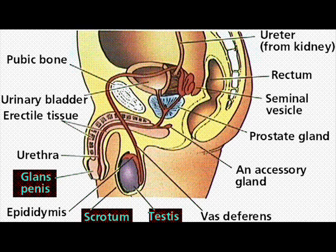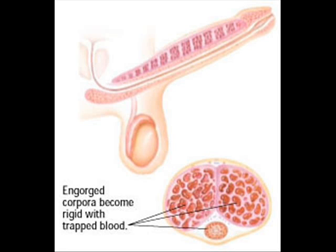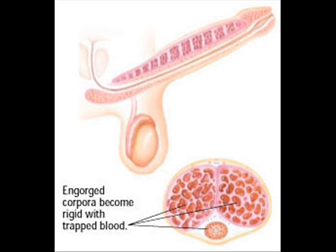The penis also contains a number of sensitive nerve endings. The body of the penis is cylindrical in shape and consists of three circular shaped chambers. These chambers are made up of a special, sponge-like tissue that contains thousands of large spaces that fill with blood when the man is sexually aroused. As the penis fills with blood, it becomes rigid and erect, which allows for penetration during sexual intercourse.